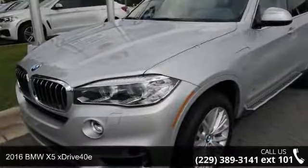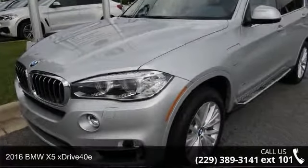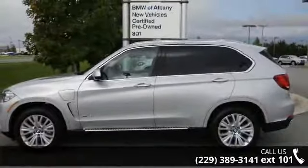Presenting the 2016 BMW X5 XDrive40e. If you are looking for a first class ride, you have found it.